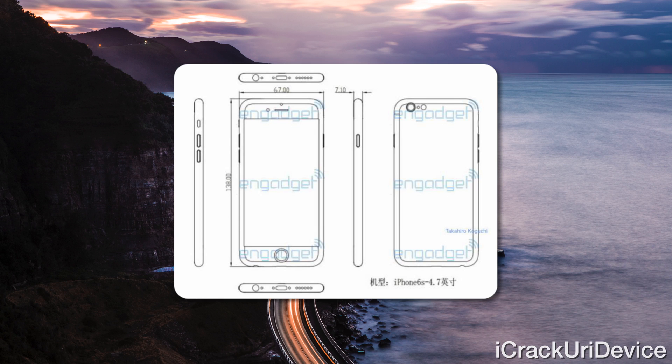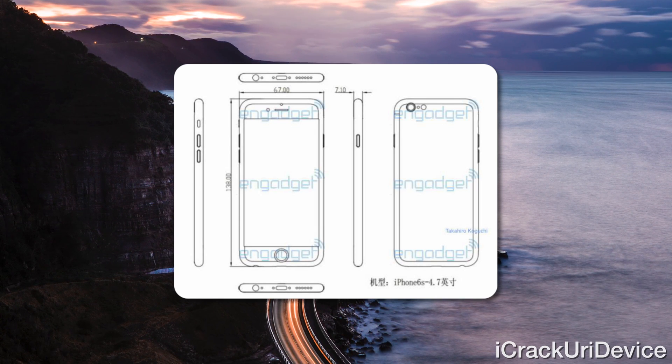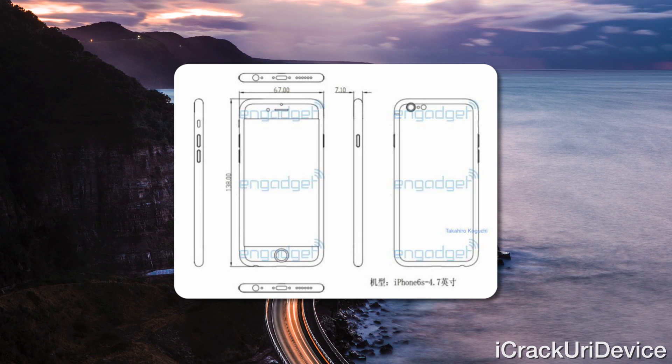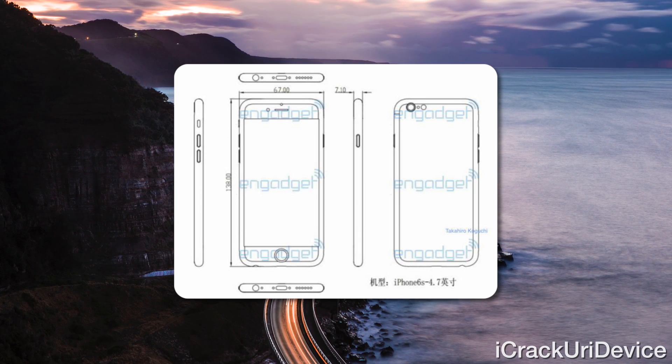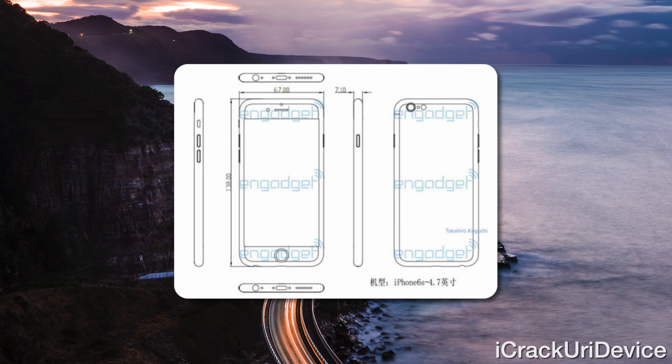Recently there have been several leaks surrounding the devices, both of which are expected to be released later this fall. The most recent details come from leaked schematics that suggest both devices will feature overall near-identical designs as their predecessors, being the current iPhone 6 and 6 Plus. There is also an alleged component leak — the rear shell for the device, similar to the one covered last year for the iPhone 6, was publicized.